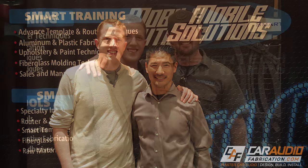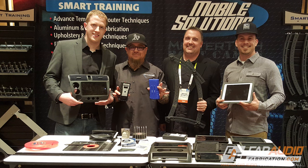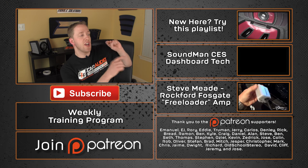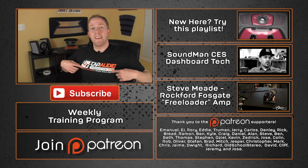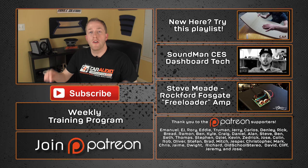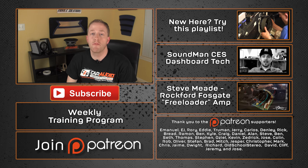I had a great time at CES. Let me know down in the comments what you guys thought was cool. Thank you to everyone that came out to the Mobile Solutions booth or stopped me to say hello — I always love meeting you guys. It was also awesome to see Steve Mead and Doug Bernards of Soundman; they both made some videos about CES which you can check out. Also, I now have Car Audio Fabrications shirts, so if you guys would like to put in an order, you can click the link down below — I'd really appreciate your support.